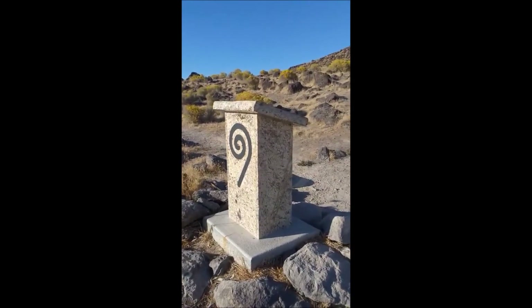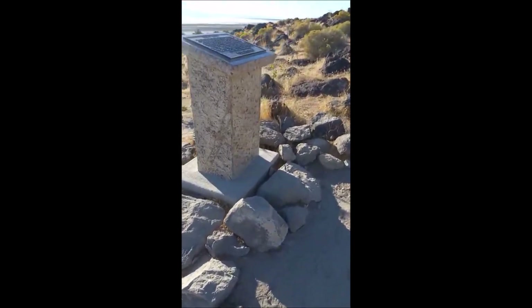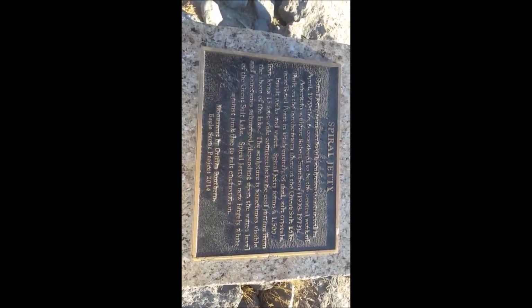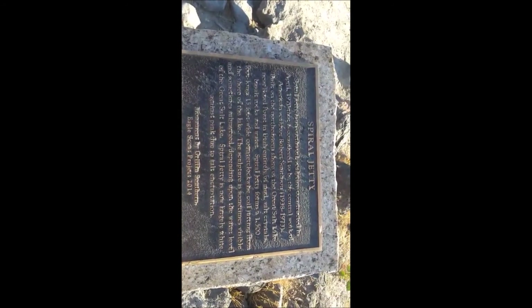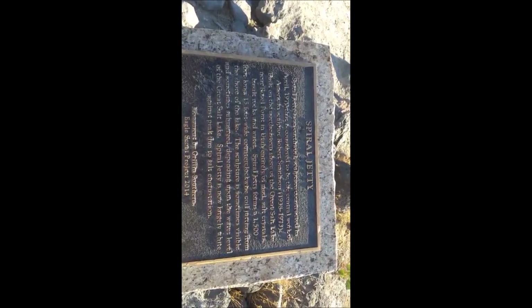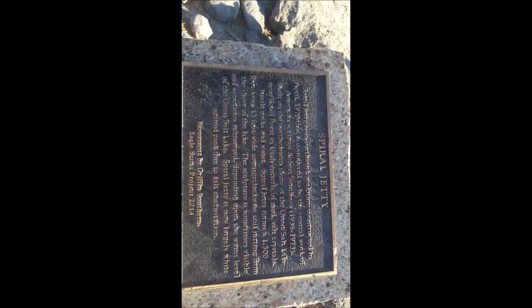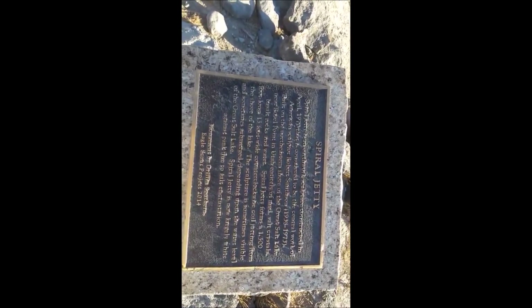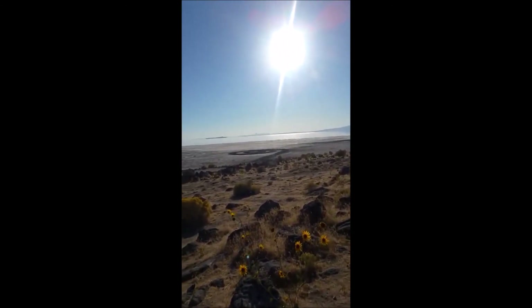Just up a little bit from the parking area there is a landmark structure with a Spiral Jetty sign on it. I'm guessing this is — Spiral Jetty is an earthwork sculpture constructed in April 1970, considered to be the central work of American sculptor Robert Smithson, born in 1938, died in 1973. I'm not going to read the rest of it, but there it is — it does have to do with that spiral out there.